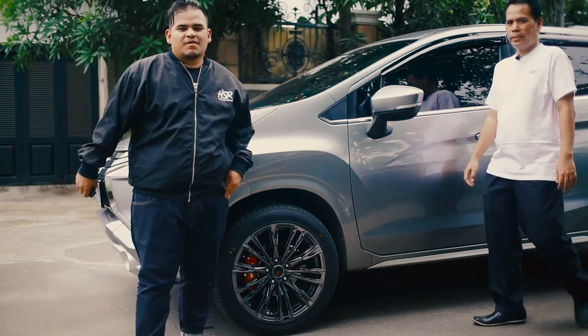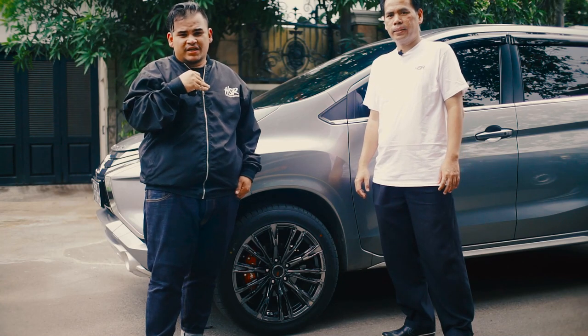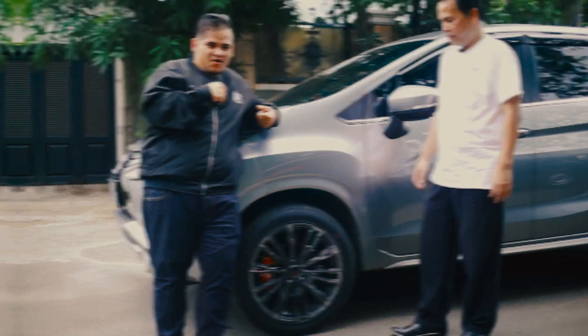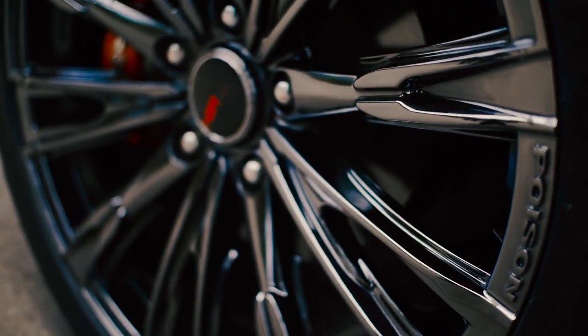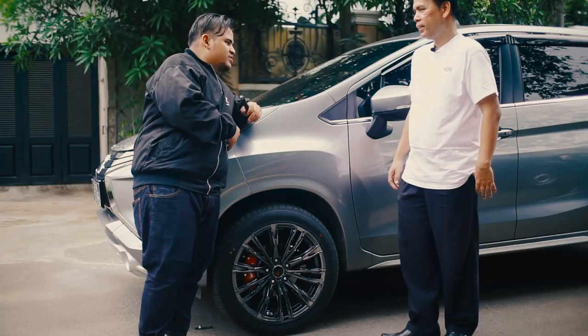Balik lagi sama gue Fat Joe dan Om Ahmad. Tadi kita sudah melihat bentuk mobil ini. Sekarang gue mau ngasih lihat ke lo semua bentuk velg yang gue janjiin. Velg spesial HSR terbaru. Kenapa dibilang spesial? Karena finishingnya menggunakan black chrome finishing yang cuma ada di velgnya HSR Wheel.